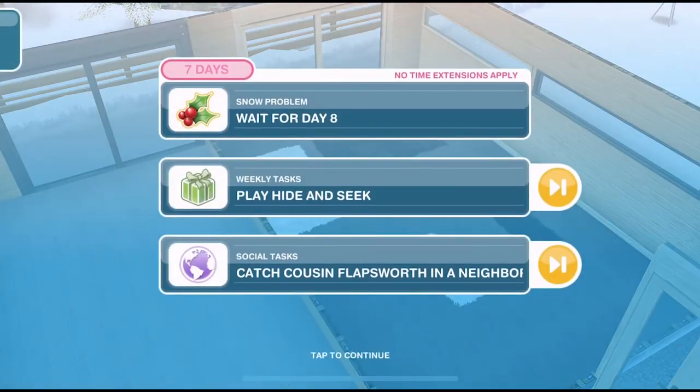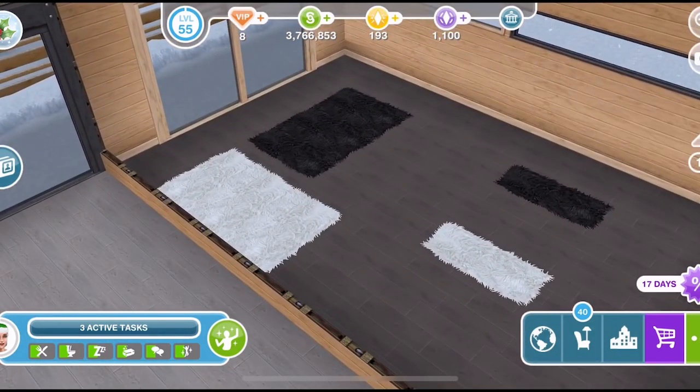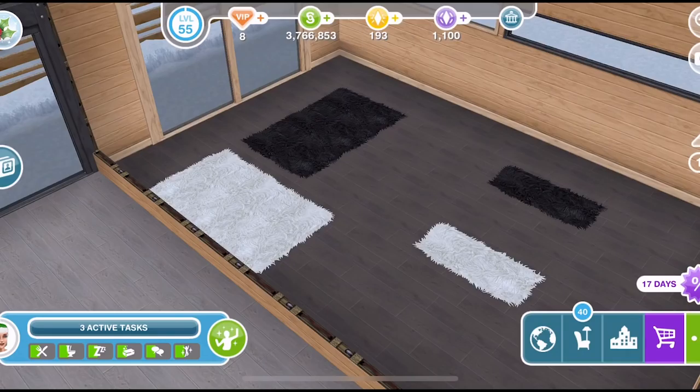Well there you go, that is day seven. I hope you are enjoying the Snow Problem Quest — I know I am. These prizes are some of the best furniture items I think we have ever had in Sims Freeplay. Thank you so much for watching. Give the video a thumbs up if you've enjoyed, subscribe if you're new to the channel, and I will see you tomorrow for day eight. Thanks for watching, bye!